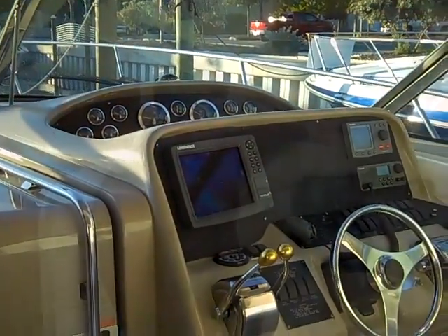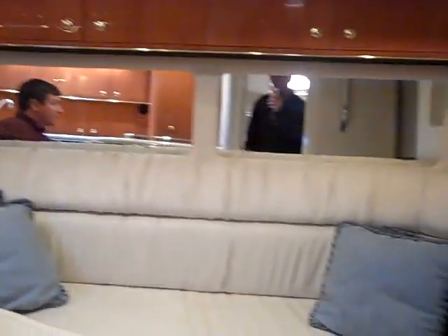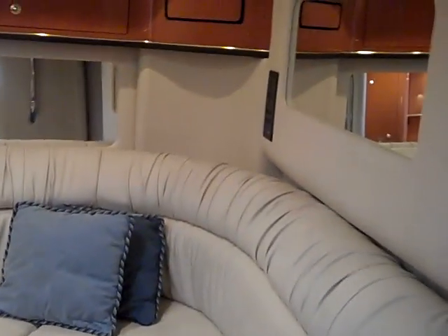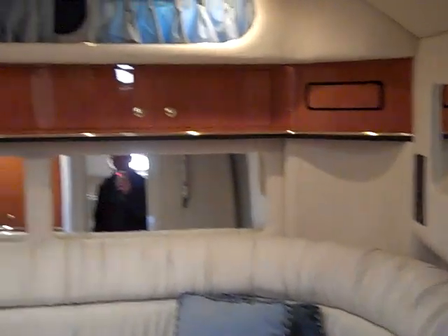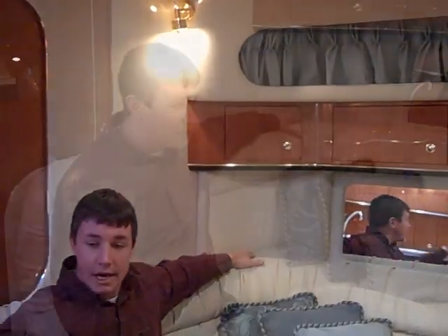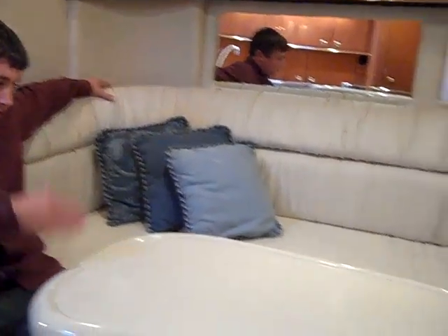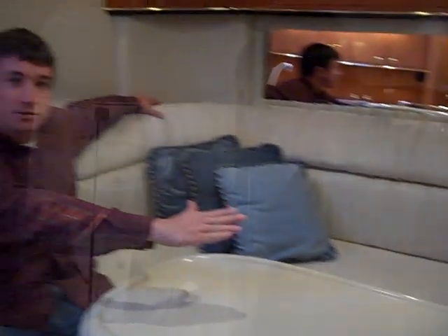Now let's go in the cabin and take a look. The Express Cruiser was notorious for the amount of space it has — seating space inside the cabin. Notice the U-shaped seating. I would guess six people comfortably could sit here. Storage above the seats. Your speakers and windows so you don't feel enclosed down here — you've got plenty of light. This is a convertible dinette, meaning this drops down and look at the size of the berth you can make for additional guests.